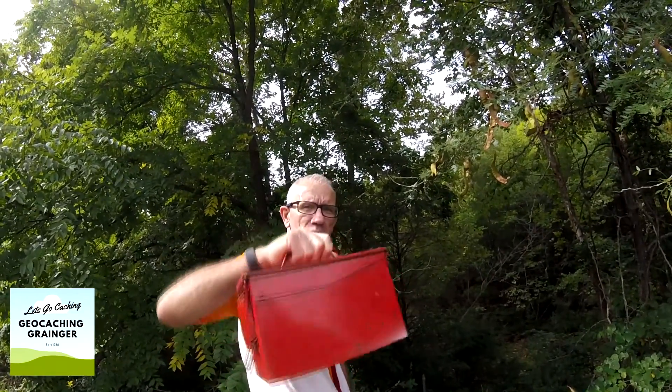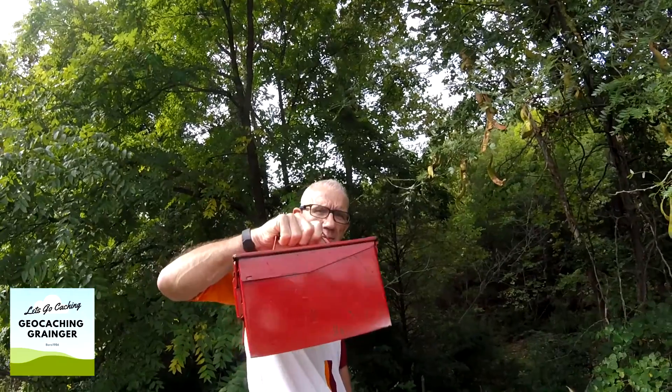The first time I found this cache was about seven years ago. I've been back here a couple of times to drop in travel bugs, etc., but recently saw a log showing it as needing some maintenance. So we brought an ammo can out with a new log and some goodies inside. If you watch this video and you're in this area, why don't you come and get this cache? Let's make an attempt and see if we can find it and put this ammo can in its place.